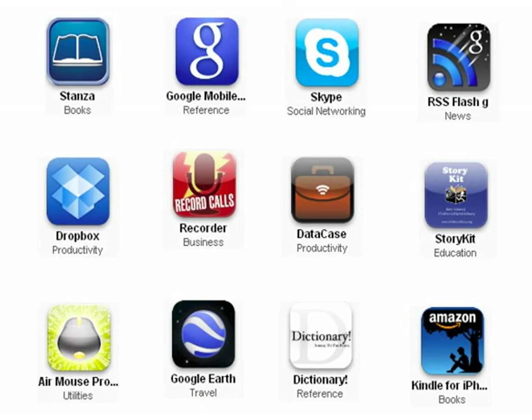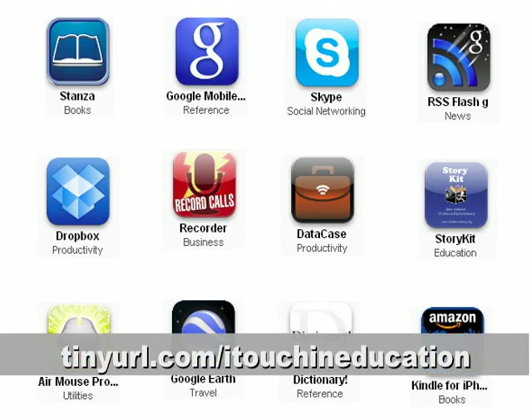Links to all these applications and other resources can be found at tinyurl.com/iTouch in Education.